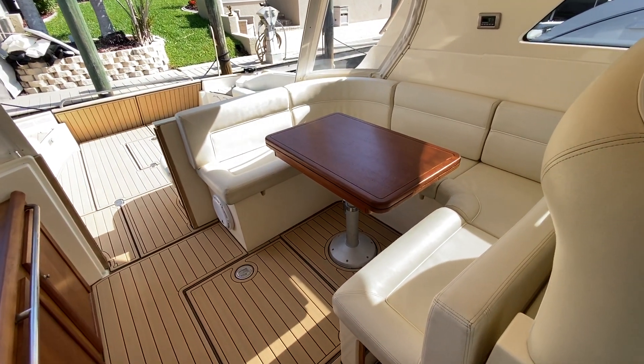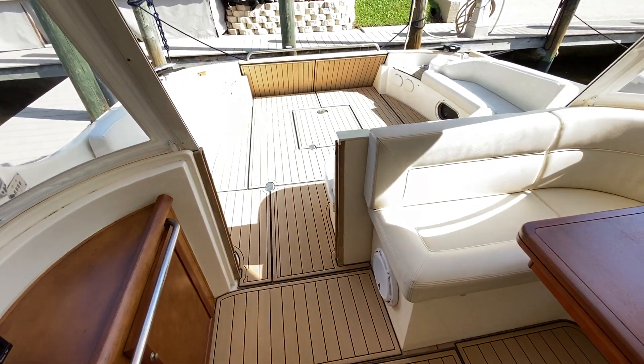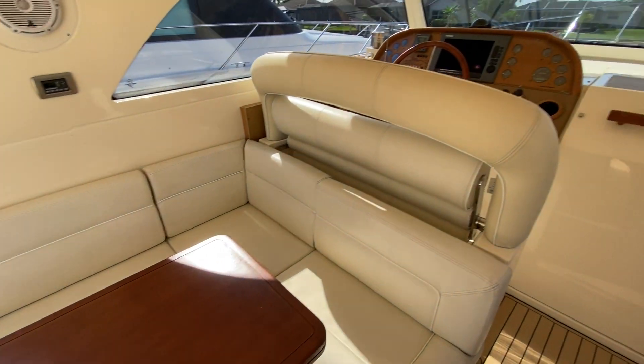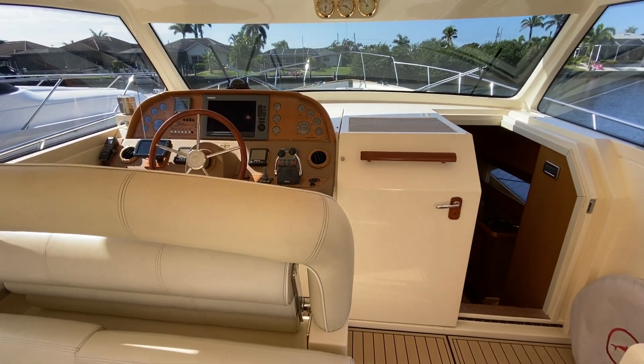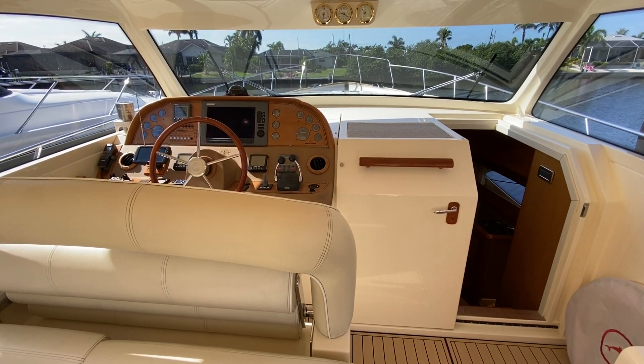There's more pictures, details, and specifications on the website — it's worldwideyachtsalesinc.com. Again, worldwideyachtsalesinc.com. Have a great day and safe boating to you.